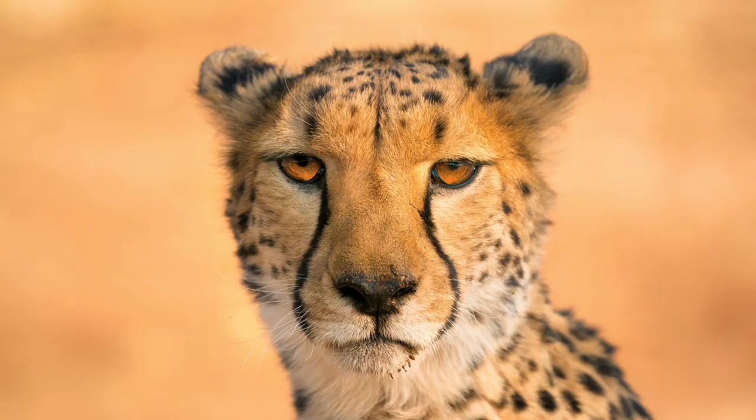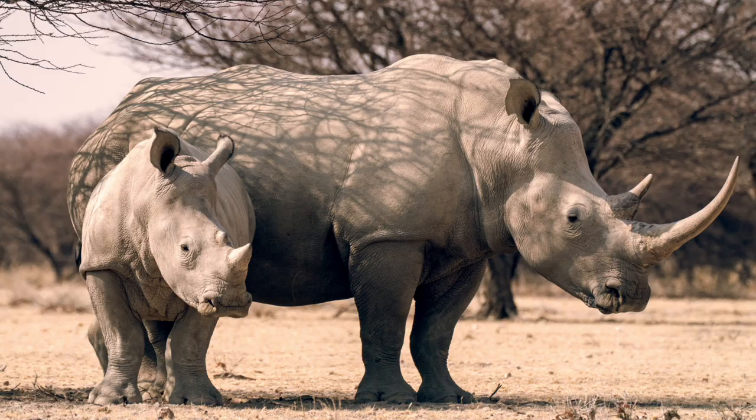The Sony a9 is a 24-megapixel camera capable of shooting 20 frames per second in true silent mode, so it won't make any sound when you're photographing different types of animals — which you really don't get in any other camera on the market. I remember the first time I took this camera to East Africa.